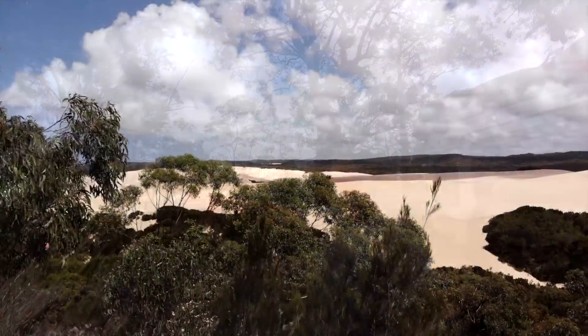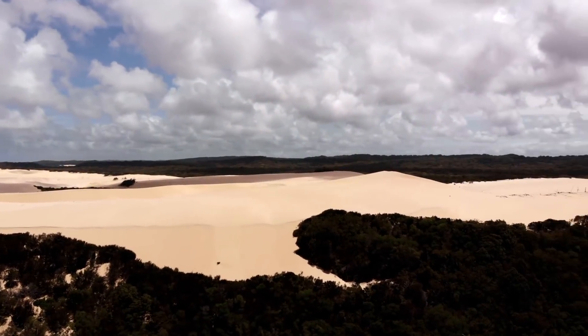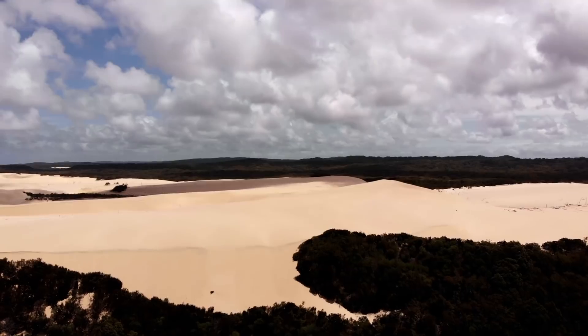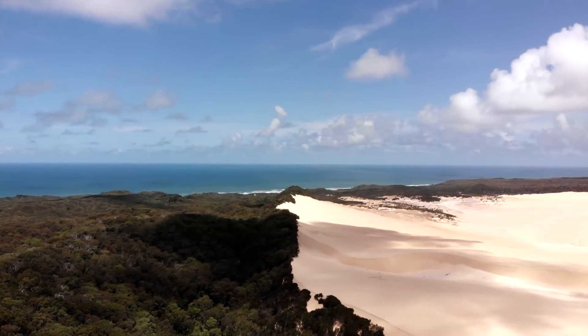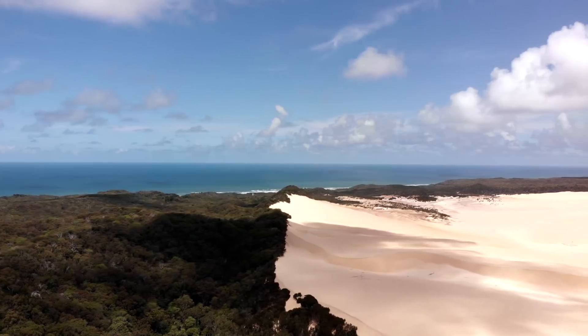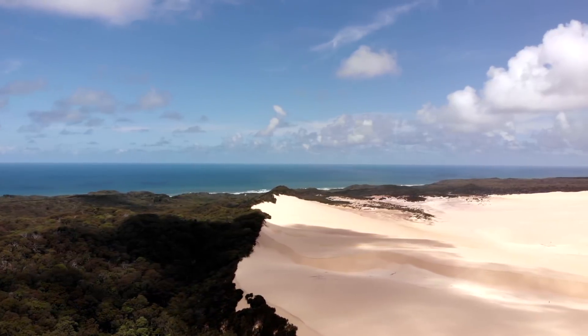This is the Knife Blade Sand Blow, and this is how all the coffee rock begins forming. Starting from the ocean, the sand blows over and encompasses and buries all of the eucalypt forests, and over the years it compacts down and eventually becomes coffee rock. The Knife Blade Sand Blow is actually the biggest sand blow on Fraser Island with a height of over 150 metres.